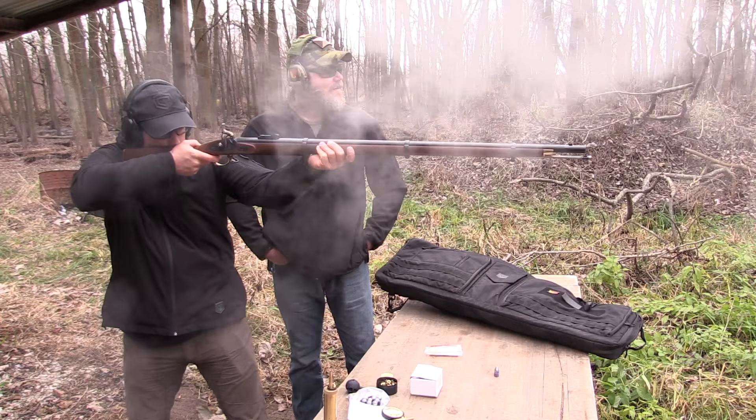Hey guys, welcome back. Today I want to do a quick video and talk about this shell. I'm here with my buddy Billy from Kanai — they make a lot of different products, but one of the things that caught my attention while we've been out the last couple of days doing some shooting on the range was the utility of this particular jacket.